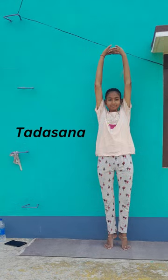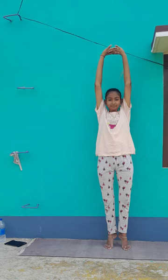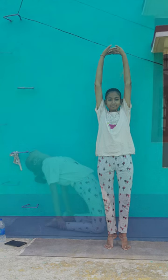Tenth pose: Tadasana. It improves your posture and helps increase height. It improves breathing and promotes weight loss, boosts mental awareness and energy levels, provides relief from sciatica, and enhances body flexibility. It warms up thighs and tones the lower abs, and strengthens small muscles in the feet and ankles.